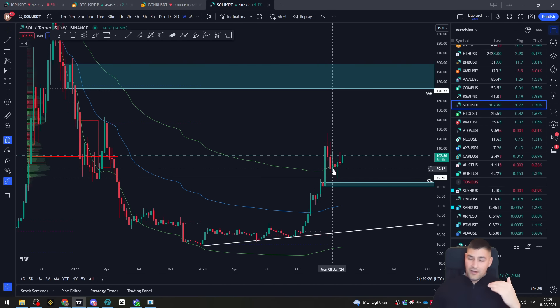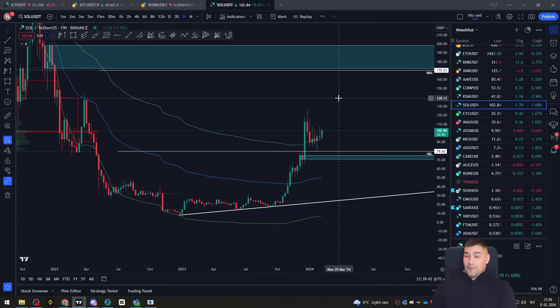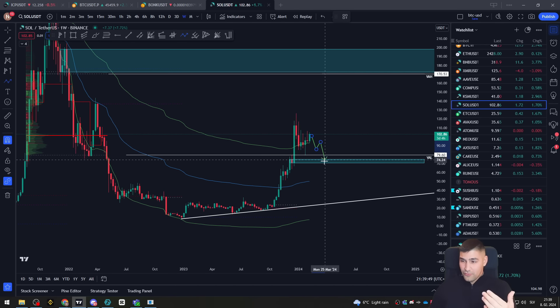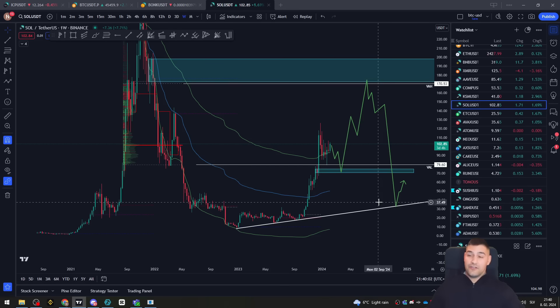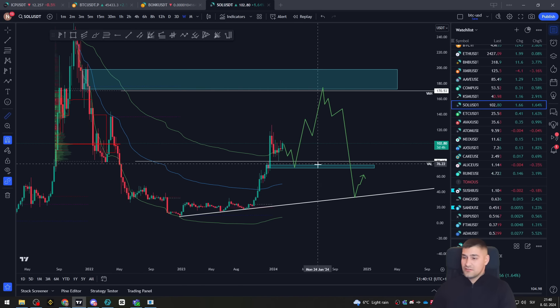We have another weekly order block above us which is, I think, major resistance from my point of view. You can see it was previously resistance, then support, and once that broke, we got that continuation to the downside. We also have a weekly imbalance zone — a fair value gap, however you'd like to call it — and we have the value area high of the previous range. So we have a quite high chance of coming back to the value area high of the previous range quite quickly. And above that we have the weekly order block confluence, which is also a big support-resistance confluence on the high time frame.